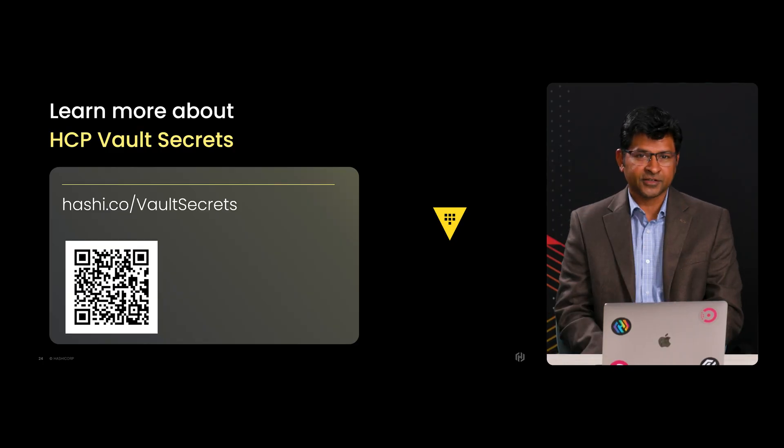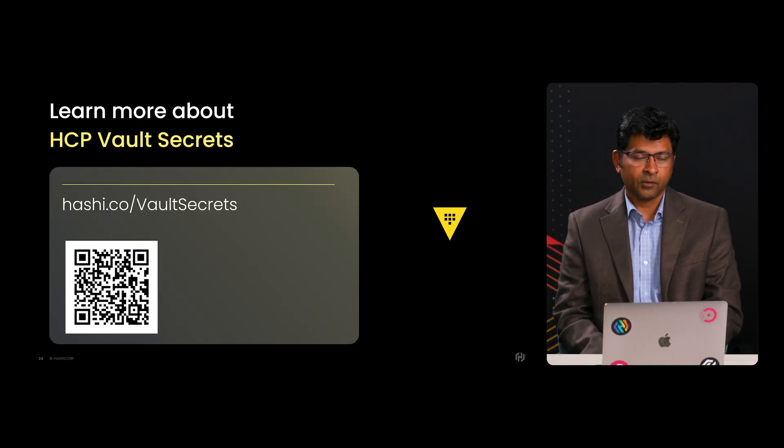That demo was really easy to follow, and it's great to see how easy to use HCP Vault Secrets is. For all the developers out there that want to get started and try it out today, all you have to do is use the URL on the screen and create an HCP account. Then find HCP Vault Secrets in the navigation menu and just click on it to get started. Thank you so much for coming in and showing off HCP Vault Secrets. My pleasure, Jordan — it's great being here.